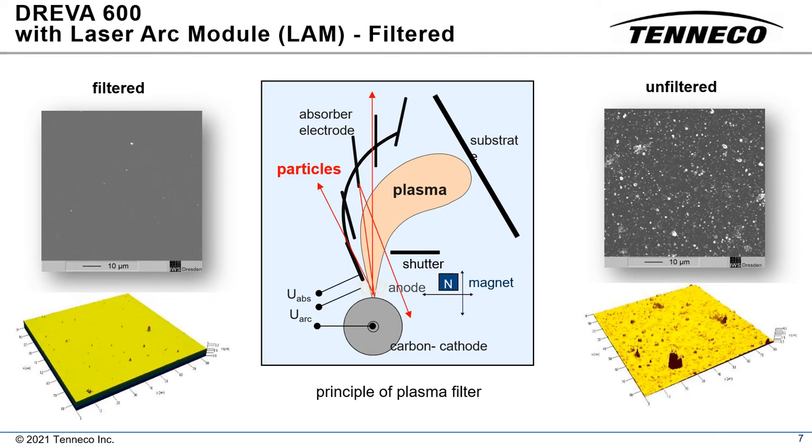A plasma filter can be installed with the laser arc module to eliminate macroparticles on components that require smooth, as-deposited, tetrahedral amorphous carbon. Particles ejected from the arc spot are captured by an absorber electrode, while the plasma is bent by its magnetic field towards the substrates. Since the Duroglide coated piston rings are honed after coating, a filter is not used for this application.